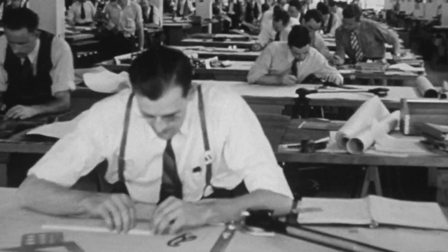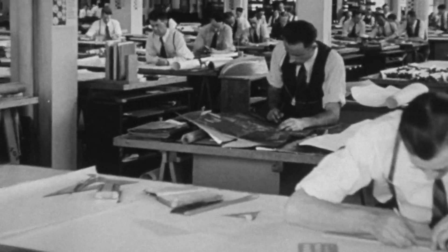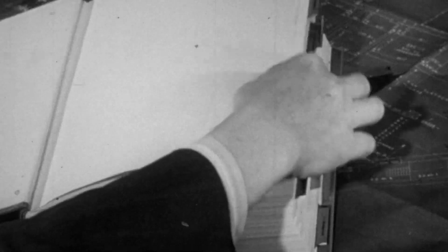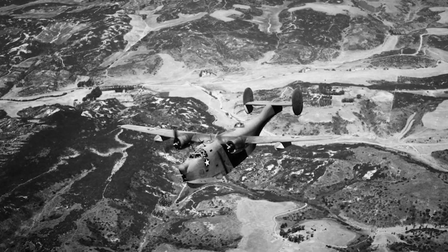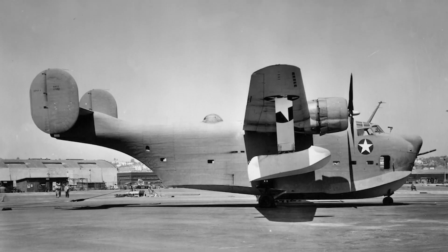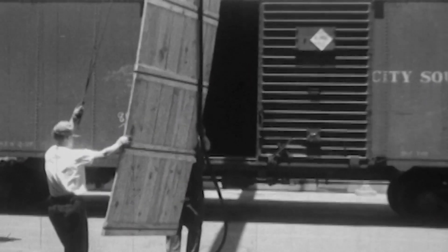Consolidated proposes a new bomber design called the Model 32. What Consolidated knew is that they had the bones of a better airplane already in the Model 31 flying boat. They basically took the wings from this flying boat along with the tail, and the government thought it was a good idea and awarded them a contract to create a prototype. March 1939: the U.S. gives Consolidated nine months to build their brand-new prototype.